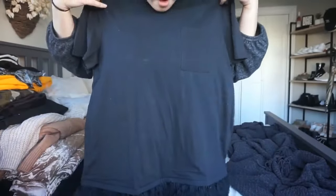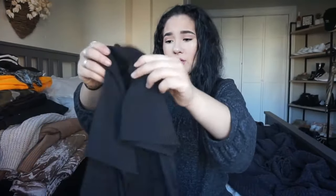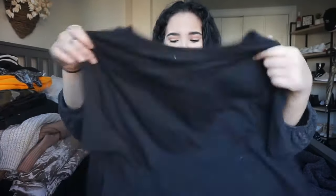Can I wear this as a dress? No, I think it's too short. But yeah, I thought it was really cute, so I got it, and it was really cheap too — I think it was like $15 or $20. But yeah, that was the first thing that I got.